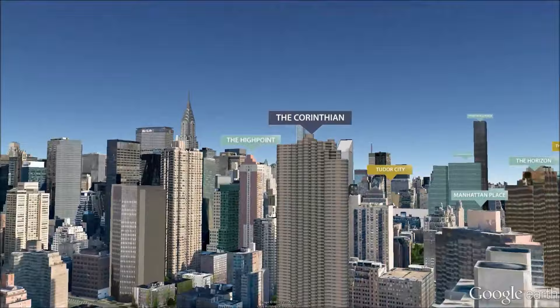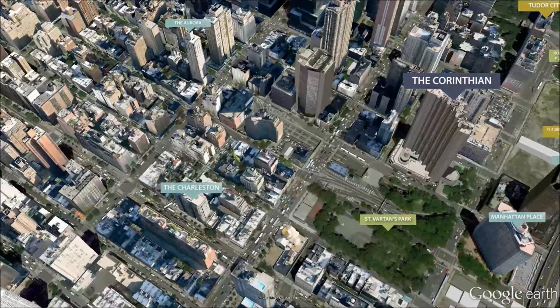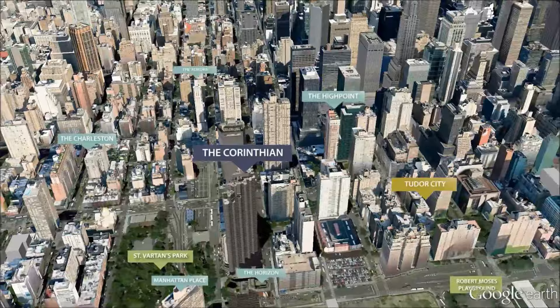Built in 1987 and designed by Der Skutt Architects, the Corinthian is one of New York's most architecturally distinctive condominiums. The asymmetrical tower, which is made up of bundled cylinders, affords all apartments large, curved bay windows.